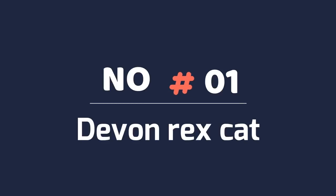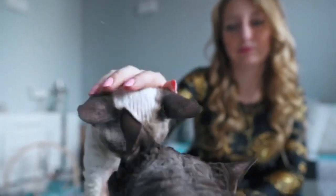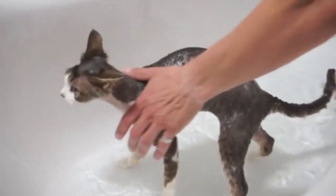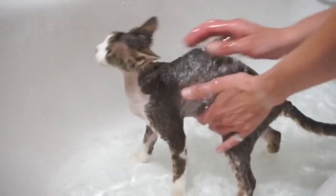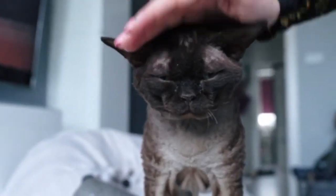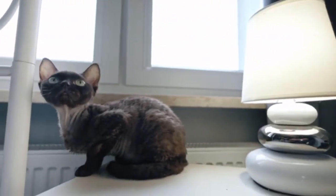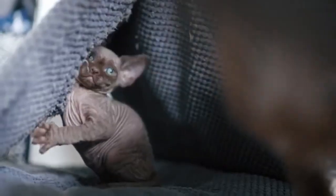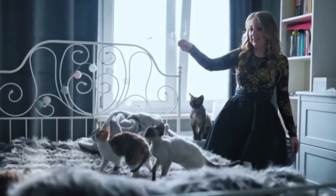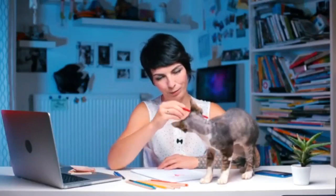Number 1: Devon Rex Cat. The majority of the Devon Rex Cat's coat is soft, wavy down hair, which is caused by a natural mutation. Their coat rarely sheds, though you may wish to wipe down the fur from time to time. This small breed sports oversized ears on an elfin face. The Devon Rex Cat is known as the pixie of the cat world with their impish looks and mischievous personality, but they're also affectionate and people-oriented cats that will find a way onto your lap.